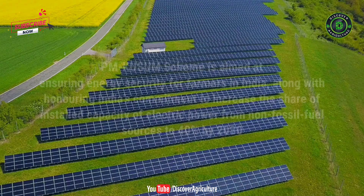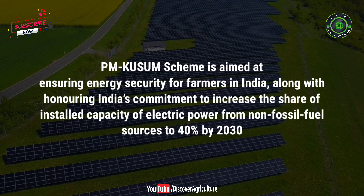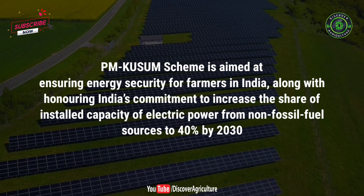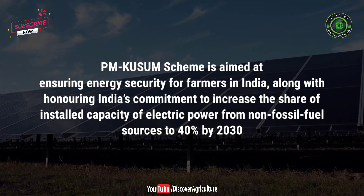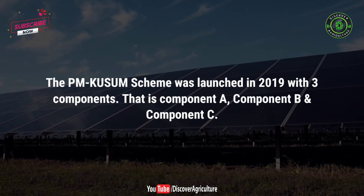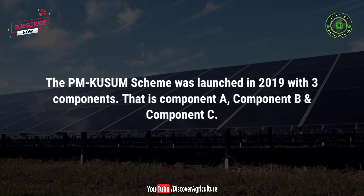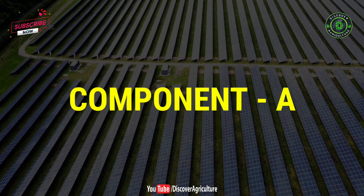The PM Kusum scheme is aimed at ensuring energy security for farmers in India, along with honoring India's commitment to increase the share of installed capacity of electric power from non-fossil fuel sources to 40% by 2030. The PM Kusum scheme was launched in 2019 with three components: Component A, Component B, and Component C. Here we will focus only on Component A.